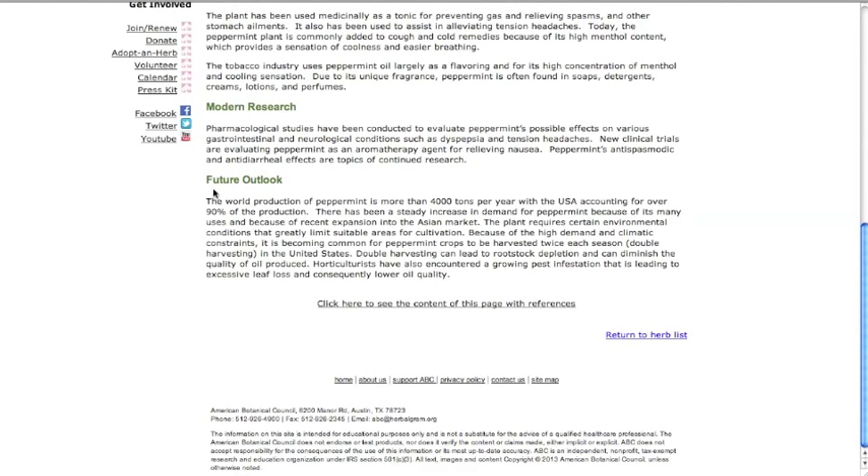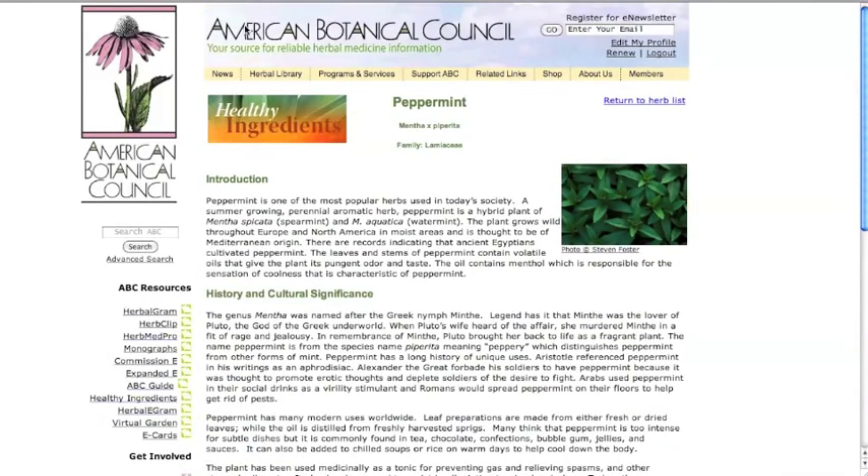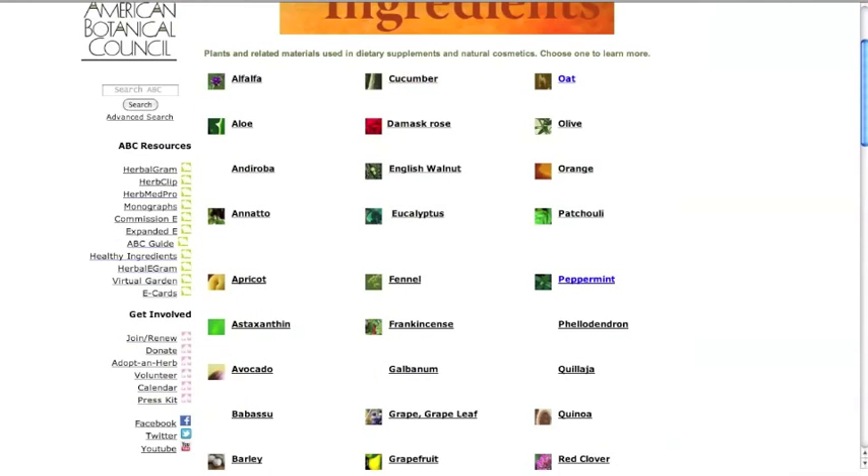The future outlook provides some market data and production information about the plant. The Healthy Ingredients database is a very consumer-friendly and valuable source of herbal information for consumers, retailers, and media.